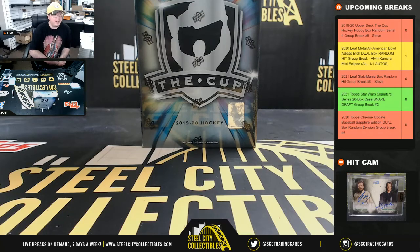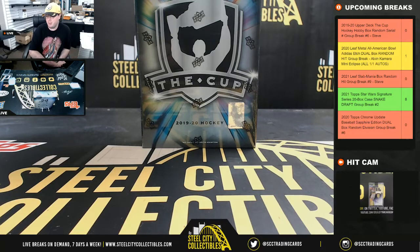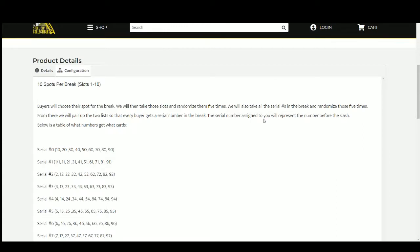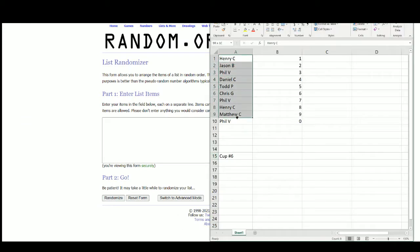All right everybody, our first break this morning is the 2019-20 Upper Deck The Cup Hockey random serial number break number six. Let's go ahead and jump over here — ten spots, we're gonna randomize those spots five times, then randomize the numbers one through zero five times, pair the two lists up so that every customer receives a number in the break. Random.org — here we have our ten.